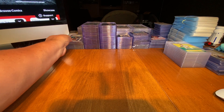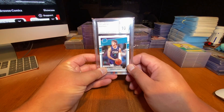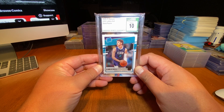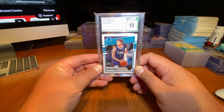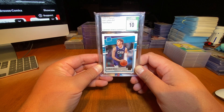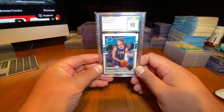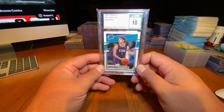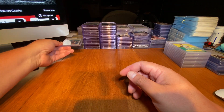I picked this up — I thought it was a steal. I picked up this LaMelo Ball last week and it came in the mail a couple days ago. I got this for $50 — a Pristine 10 LaMelo rated rookie, 2020-2021 rookie card. I thought that was pretty cool.